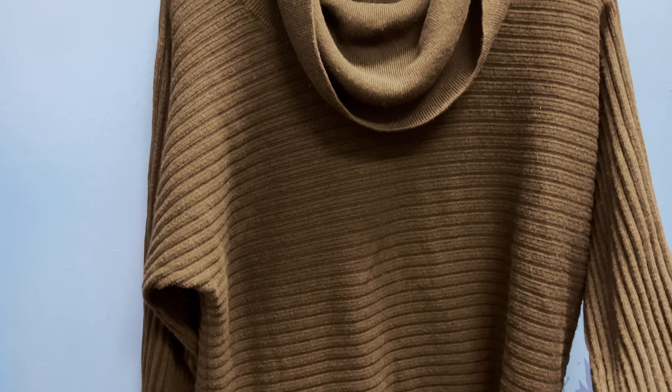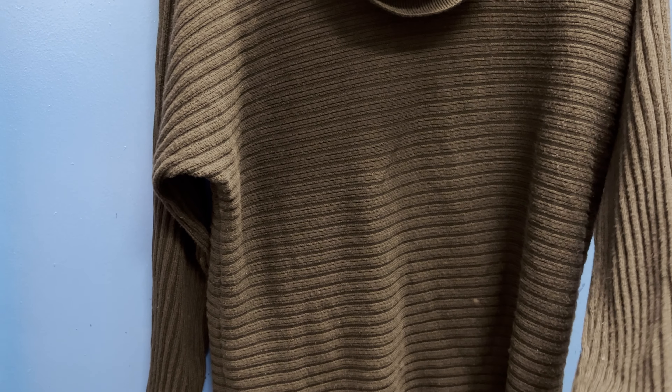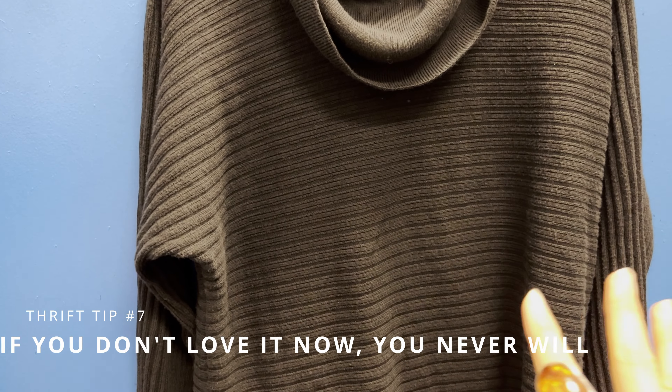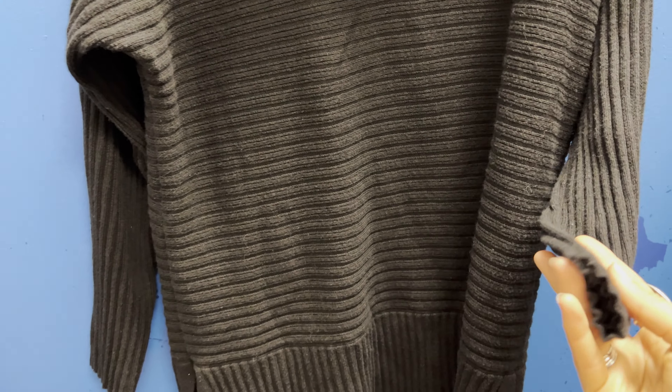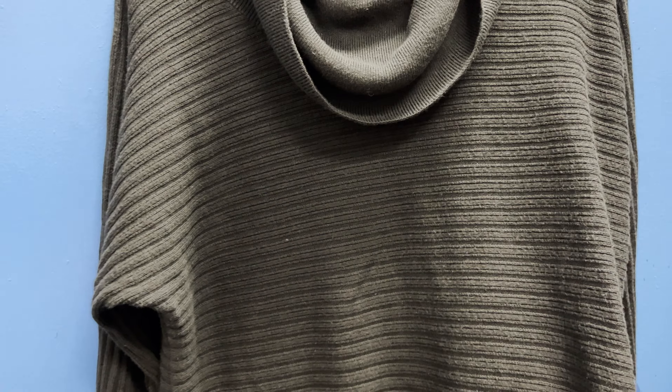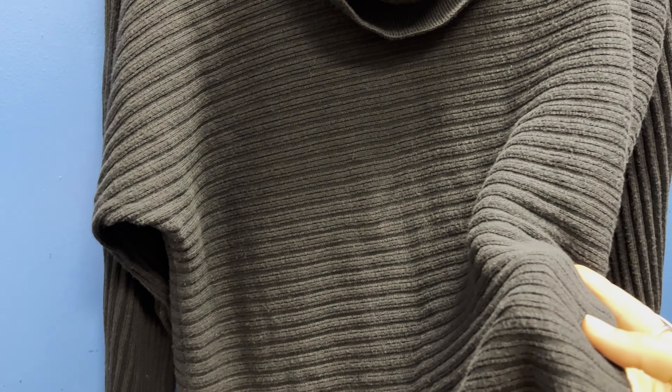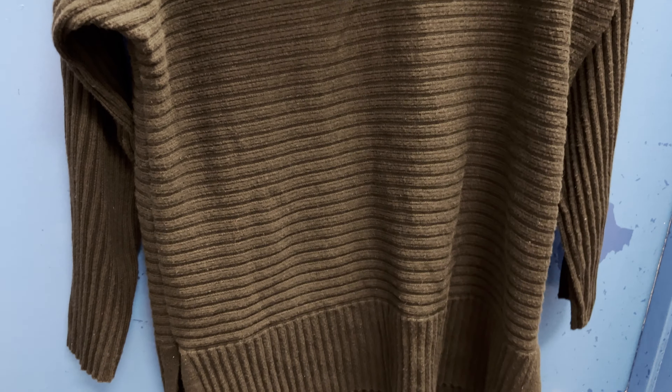This sweater proves my point perfectly: if it is not an absolute yes, it's a no. Everything about what I'm purchasing has to be something that I love — if there's anything I would change about it, I need to not get it. This fit really strange, the sleeves were a very odd length, and it's made up of three different types of fibers. Pilling absolutely drives me bonkers, and you can see this is already pilling even though it's barely been worn. If a piece of clothing is made of three different types of fibers, there's a very likely chance it's going to pill. It's a no.